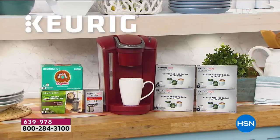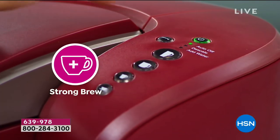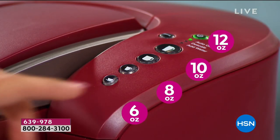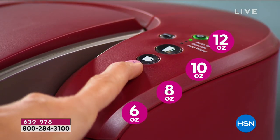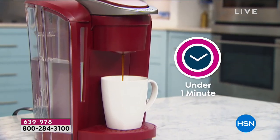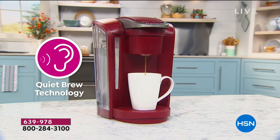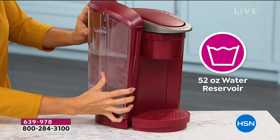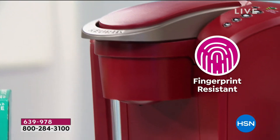Here we have the six ounce, the eight ounce, the ten ounce. I'm going to go ahead and make each of the different sizes and then we're going to go top to bottom through the machine and show you exactly how. Because when you put this in and get the perfect cup each and every time — you know what, I'm going to jump ahead and make you a hot chocolate.